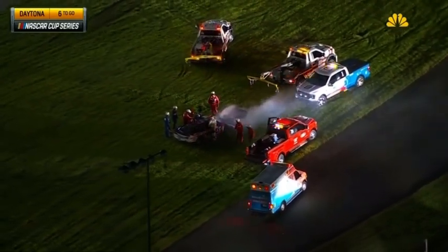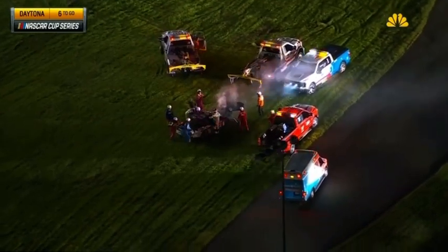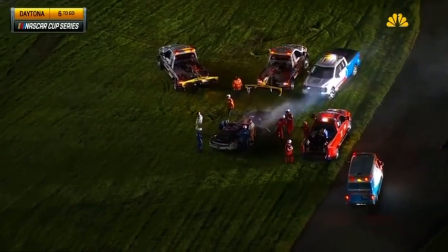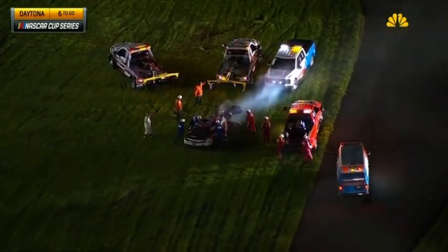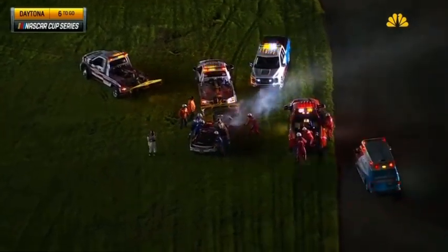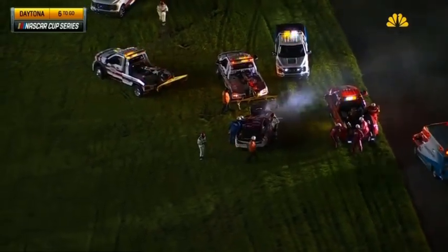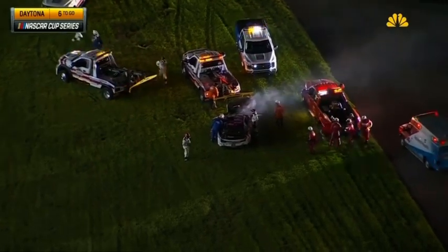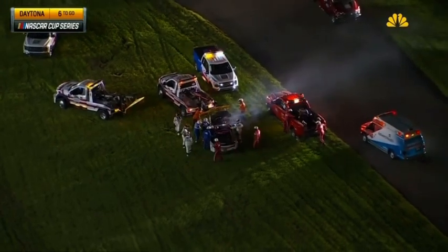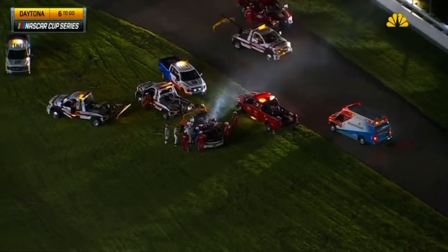Now on the back straightaway here at Daytona with five laps remaining. Harvick is out front, but our focus right now is on Ryan Preece. The medical team is down there attending to Ryan. We're under caution inside of five to go here at Daytona, the Coke Zero Sugar 400. We are watching, as you are on NASCAR TV, the horrific crash on the back straightaway.